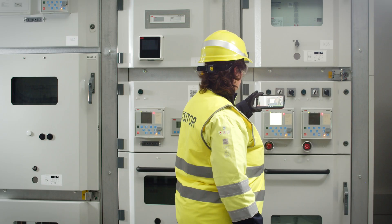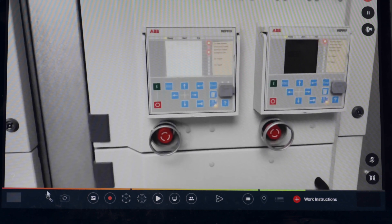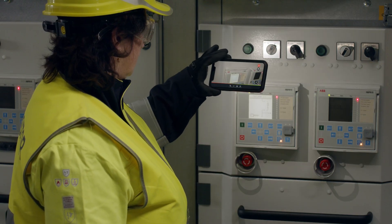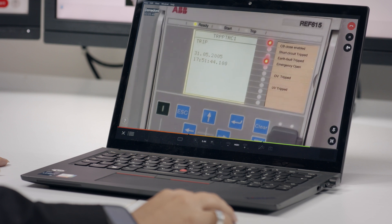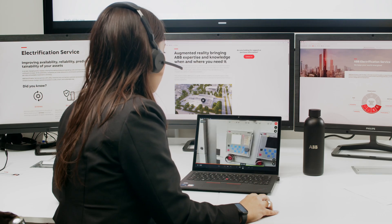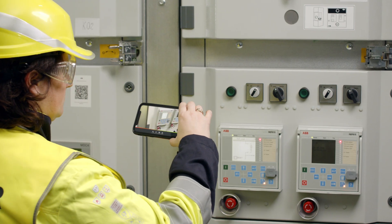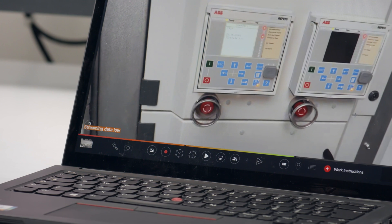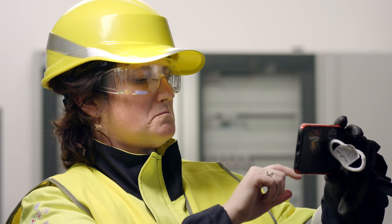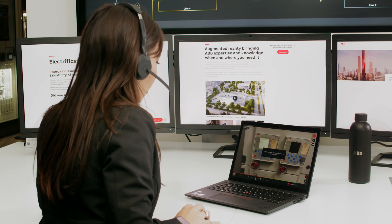Substations can often present visibility challenges, but the platform is built for these environments. Giada can remotely activate Veronica's flashlight to illuminate the area or adjust the camera's zoom for a closer look. RAISE is designed to function seamlessly even in low-bandwidth environments, consuming as little as 2MB per minute. Giada can adjust the video streaming quality to match the available connection speed, allowing the tool to adapt to remote locations where stable connectivity may be a challenge.